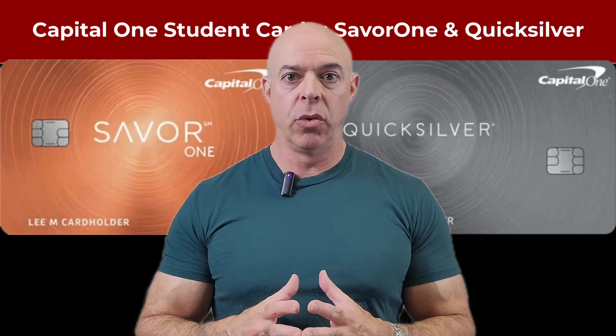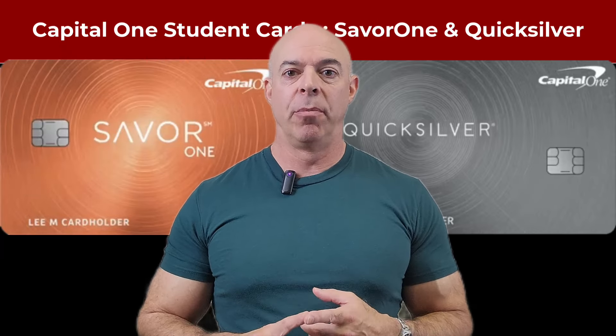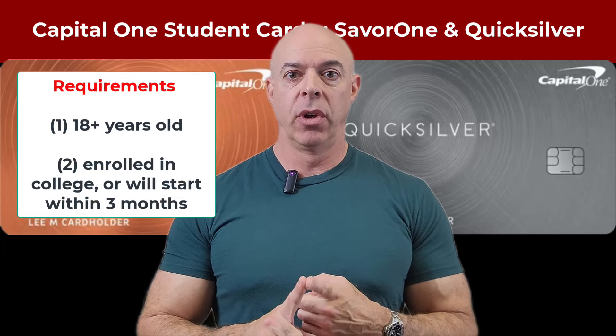What does it mean to be a student? In this case, it has to be a college, so you have to be 18 years and older. You have to either be currently enrolled in college, or you've been accepted and will be starting within three months. That means three months before the semester starts, you can apply for their cards.